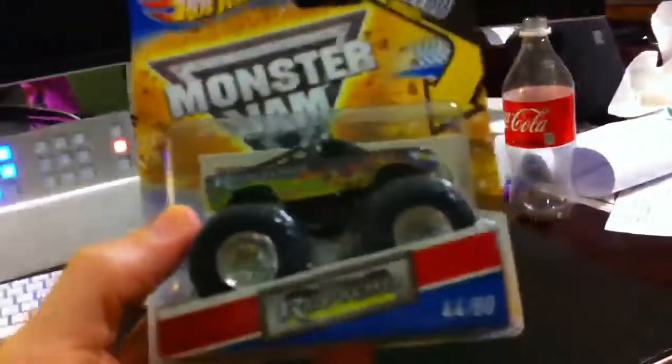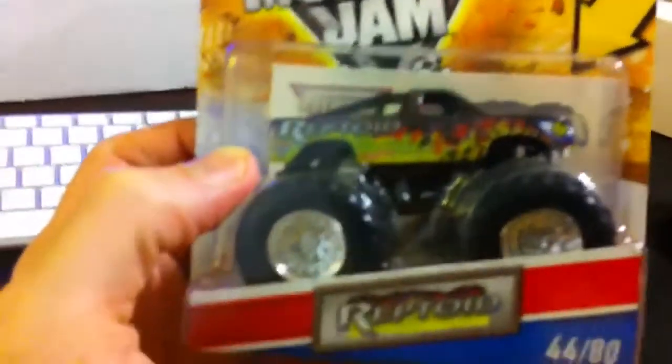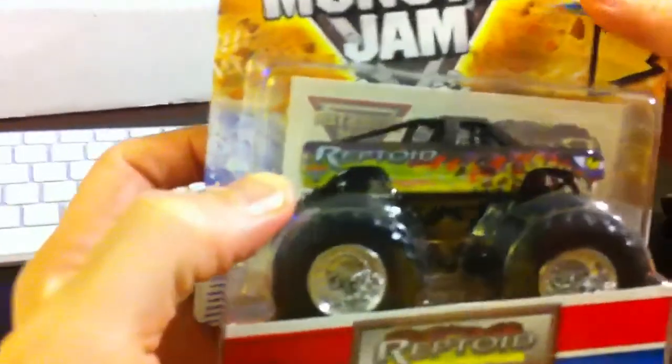Now where did we go last weekend? At Target. And where did we go before Target? We went to the actual Monster Jam show. It was awesome, wasn't it? Yeah, it was really good. So here's Reptoid — let's get it in the light here so we can show you guys a little bit better.